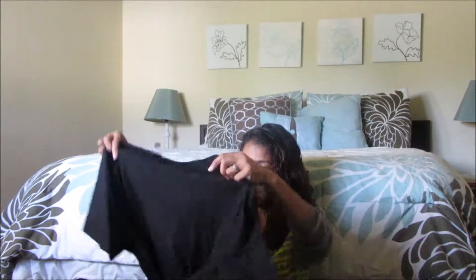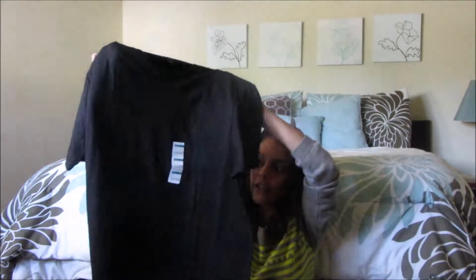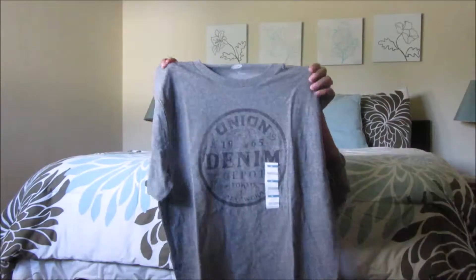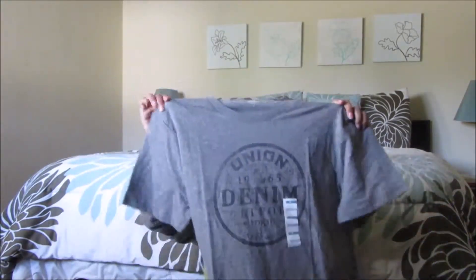Chris got himself just a plain black shirt — he needed one, his old black shirts are faded and he's had them for a few years. He also got a new black shirt. And this is Zeke's — Zeke got himself a gray shirt that just has 'Union Denim' as the logo on there.